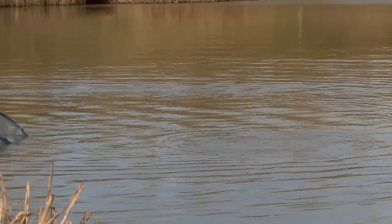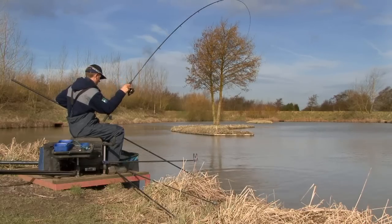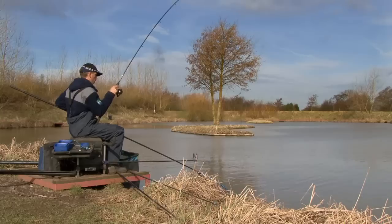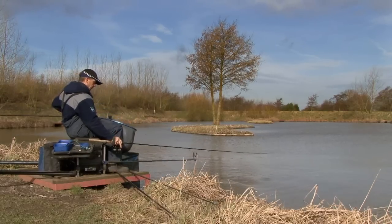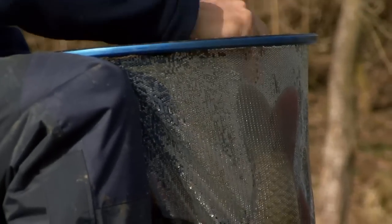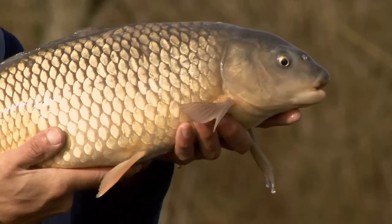It's a common carp this time — looks quite a nice conditioned fish. It's about ready now. Beauty. You don't need too many fish like that to win in the winter.